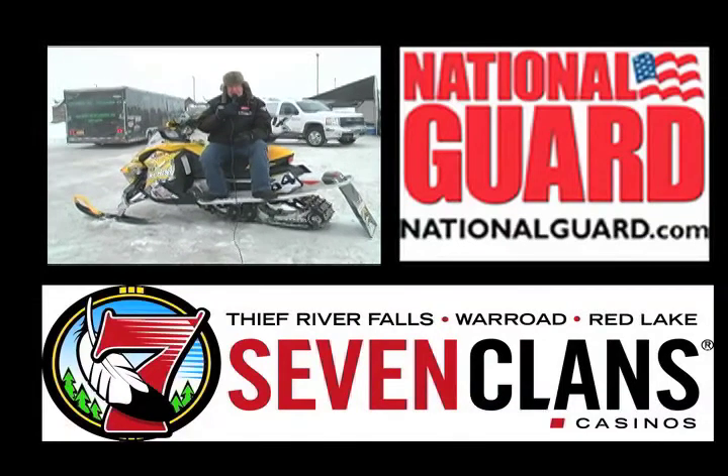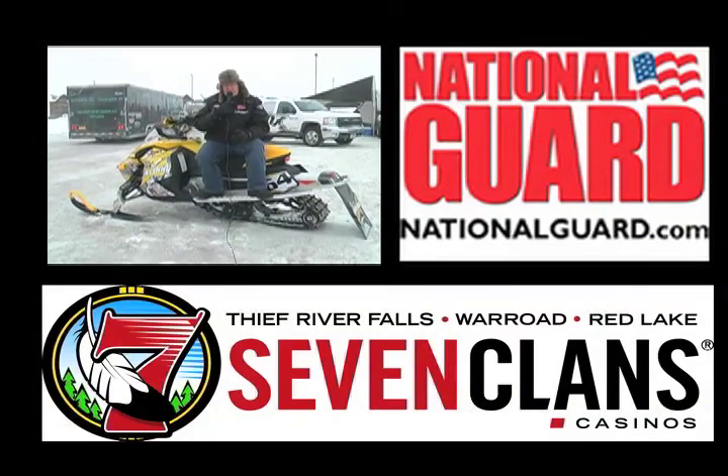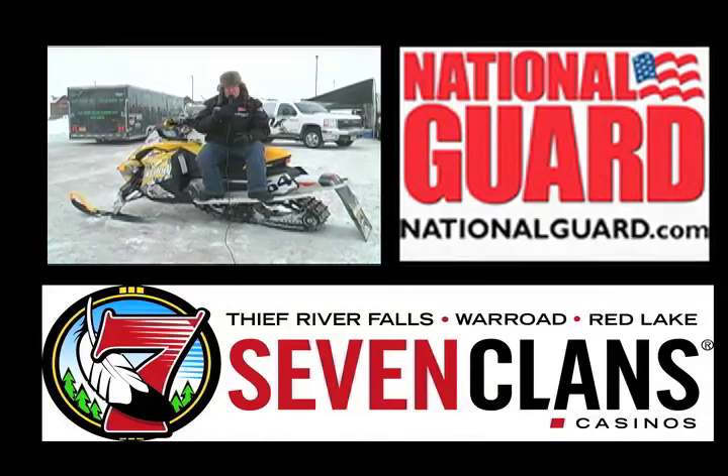Hi, I'm Chad Colby, the host of Trackside. Trackside is the official program of the United States Cross Country National Guard Snowmobile Championship.